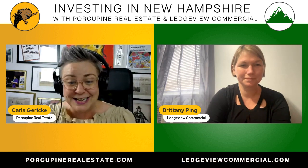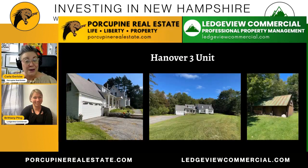So this week, Ms. Brittany, we have a property up in Hanover — that's in the Upper Valley region. For Free Staters and people listening, that would be in the Croydon region. I actually lived up this way when I originally moved to New Hampshire, so I love the town. It's very lefty, but it's kind of cool. Tell us a little bit about this unit.